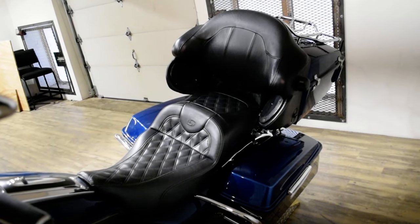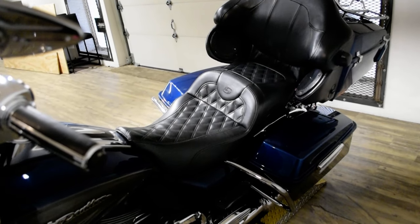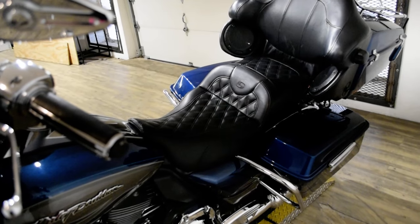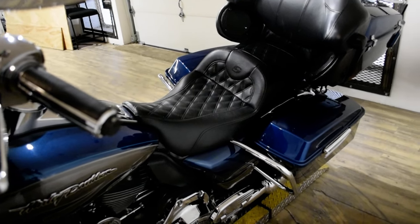This bike has been serviced and safety inspected and is ready for the road. It has a tinted windshield, light bar kit, ape hangers, braided lines, highway bars with a radio, a Reinhardt intake, aftermarket seat, aftermarket exhaust, and the luggage rack.